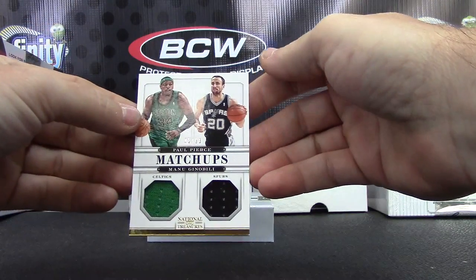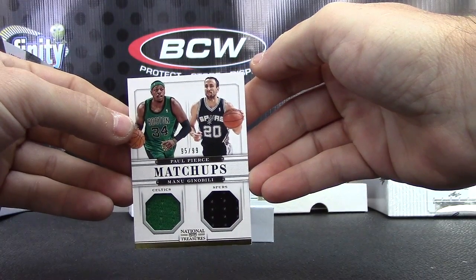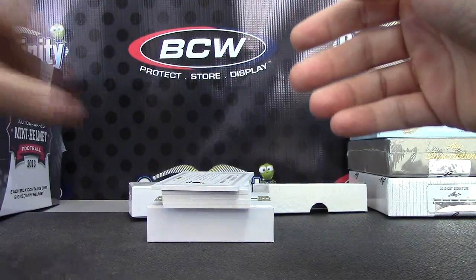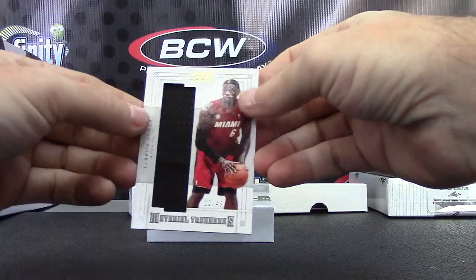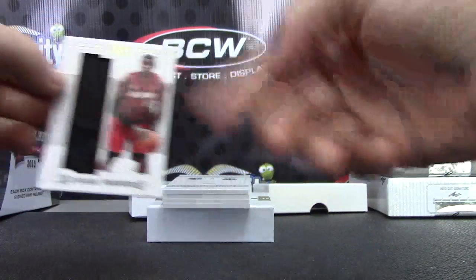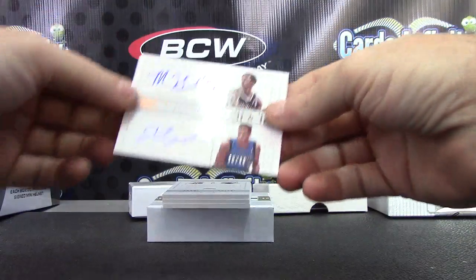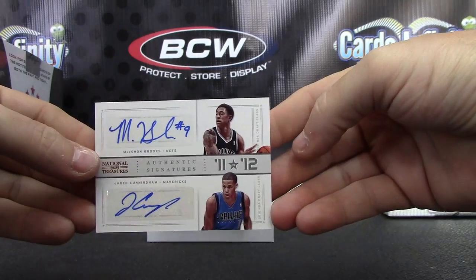Dual jersey to 99 is Paul Pierce. Manu Ginobili 95 of 99. LeBron James jumbo jersey 12 of 49 — medium-sized jersey I guess, kind of jumbo. Dual autograph: Marshawn Brooks and Jared Cunningham.